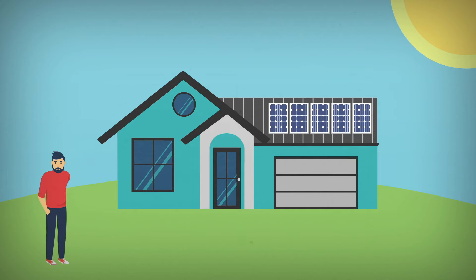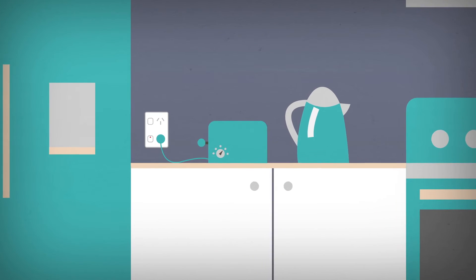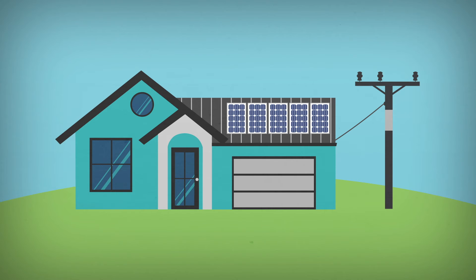These systems do not include any battery storage. When solar power is being created during the day and when your household appliances are on, the solar power can be used within the home. When the appliances are turned off, the solar power is sent back to the grid and the excess solar power is sold on to your energy retailer.